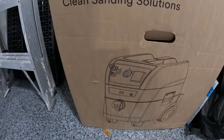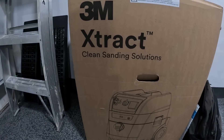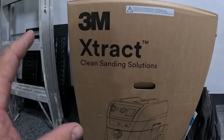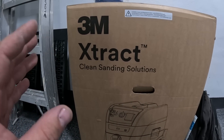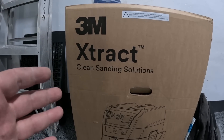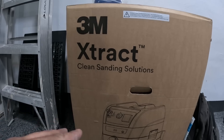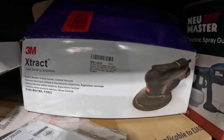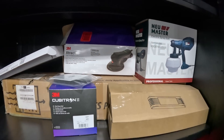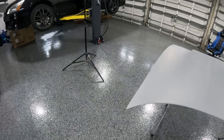I also bought the 3M Extract. A lot of people recommended the Festool, but this is a newer unit and with the Festool there are so many different combinations — you've got to buy this, you've got to buy that. The 3M Extract seems simple: you just hook it up and you're good to go, and everything should be compatible if you're buying 3M. The plan is to have no dust on this floor — that's exactly what this sander is for.